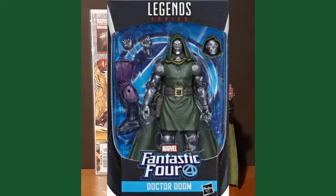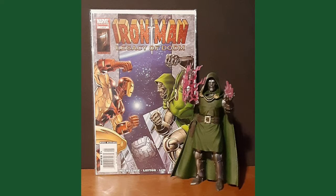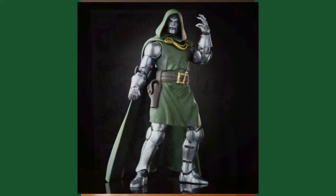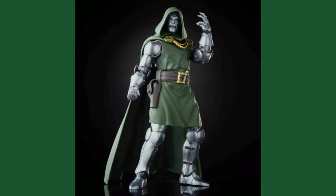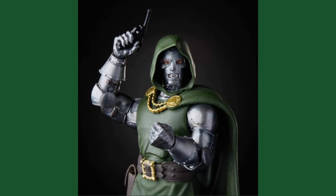for using his incredible intelligence and mystic abilities to oppose the Fantastic Four. In this Marvel Legends Series, fan favorite Dr. Doom is designed with premium detailing and articulation for top-of-the-line posability and displayability. This set comes